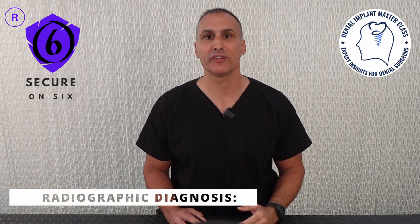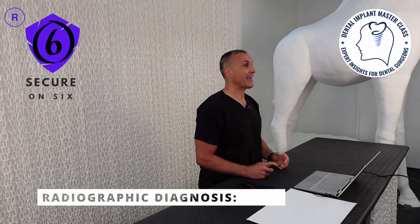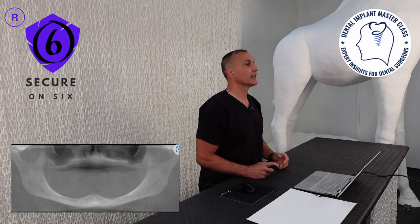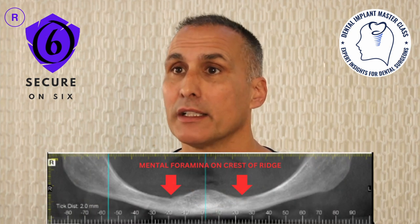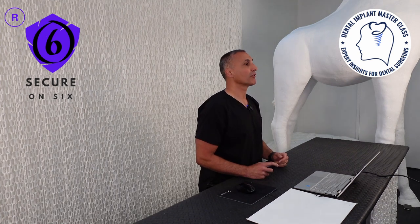The vertical dimension of occlusion was recorded as 62 millimeters and needed to be opened as the patient was over-closed. The general diagnosis was removable treatment in the edentulous lower jaw. CBCT findings showed good quality and density of bone with moderate to severe atrophy of the edentulous mandibular sites. No focal osseous abnormality was appreciated. The mandibular canals were on the crest of the ridge, and the mental foramina and anterior loops leading to the mental foramina were also on the crest of the ridge.